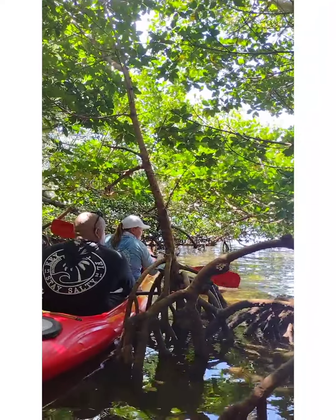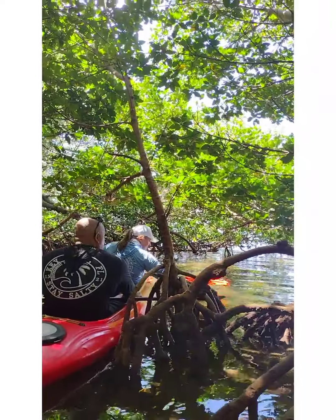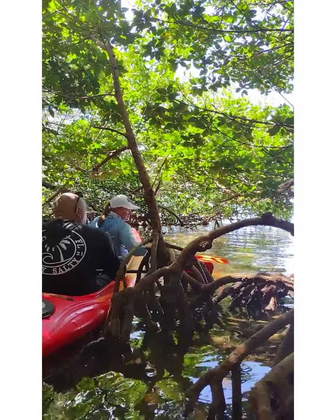Here's a sea bird I told you about. Those are the ones we saw yesterday. There's one right there.